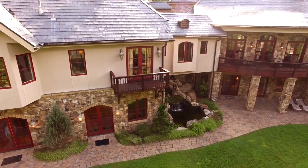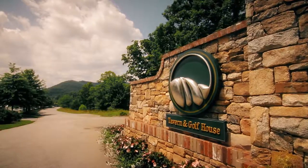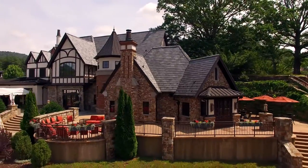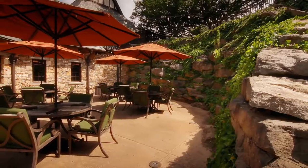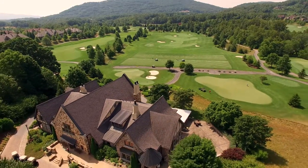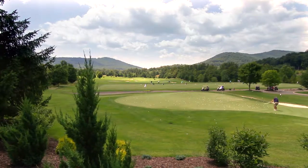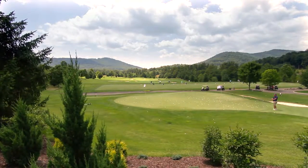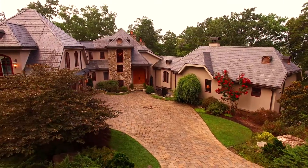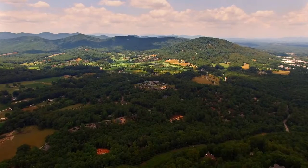504 Greyhawk is ideally located minutes away from the clubhouse, dining facilities, and the golf course. It is tucked away, surrounded by forests and mountains, with views through the forests of the golf course.